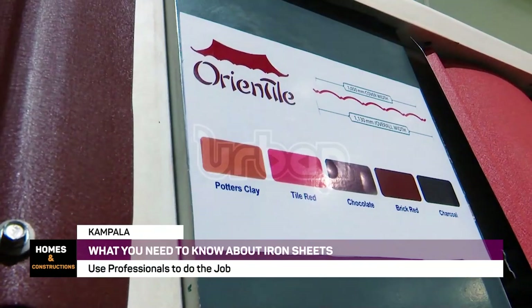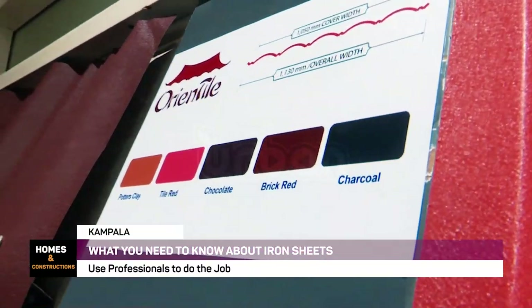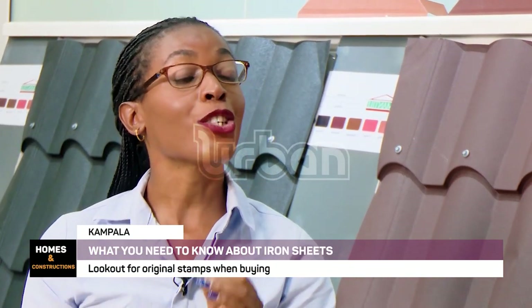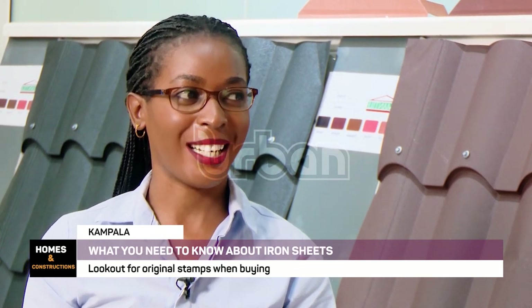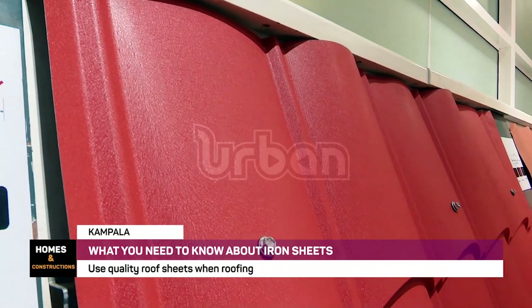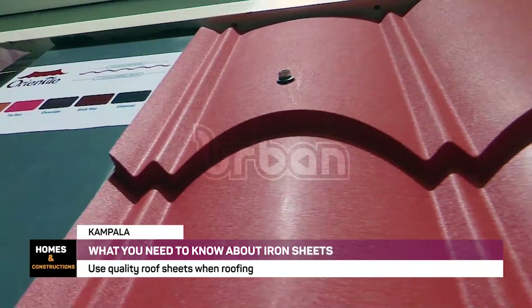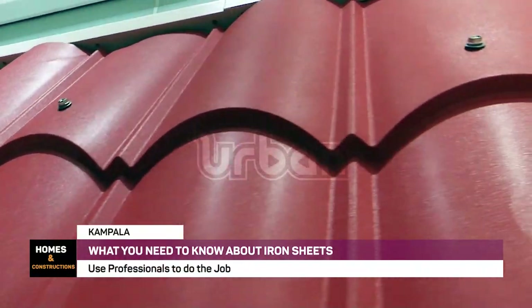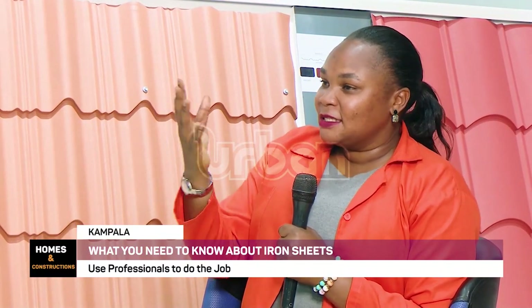Every homeowner should look out for genuine stamps of manufacturers. The inkjet runs from the top to the end — it shows the manufacturer, the components of the roof sheet, and the gauge of that particular product. When you talk of the gauge, that has been one of the hardest things to know. How can you tell the feel, the color, how can you know that this is a specific gauge?